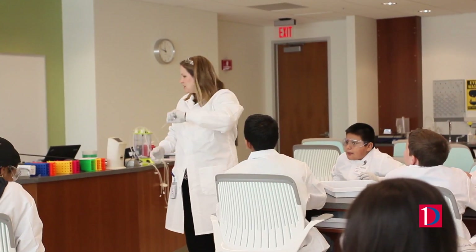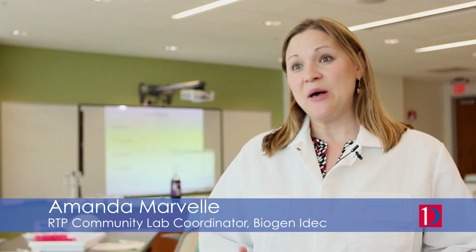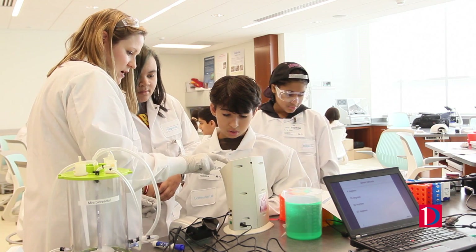We're really giving them a hands-on experience with science. We're trying to get them excited about what science is, about biotechnology, so we're introducing them to a concept that they're learning in their classroom — cells — but we're doing it in conjunction with what we do here at Biogen IDEC: growing cells in bioreactors to produce medicines.